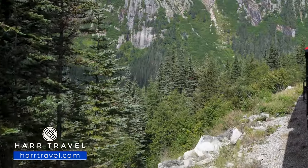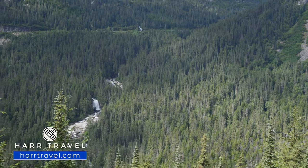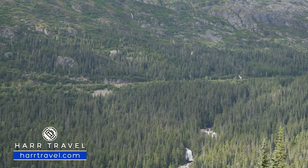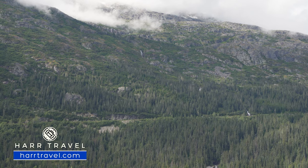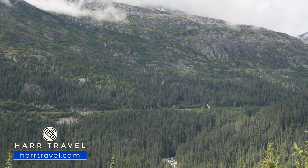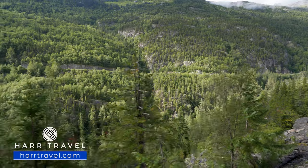Throughout the entire cruise and this excursion you're going to see stunning waterfalls. This particular one is Bridal Veil Falls — you have to go all the way to the top and it's about 4,000 feet down with several different cascades. There are some glaciers up at the top of the mountains, and it's fed from several different glaciers and other sources, ending up down in the Skagway River below, which heads directly out to the Skagway Fjord — which is how we came in this morning. There is nothing but incredible scenery throughout this entire excursion.